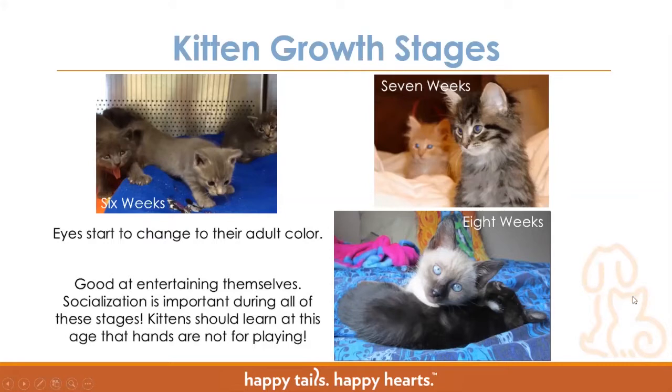At seven and eight weeks, kittens tend to look like functioning kittens — what you picture when you come to the shelter to adopt or what you think of from when you were growing up. They're close to adoption age but not quite there yet, and they've lost some of those baby features. They still look young, but they've got more of an adult face rather than those nice cute round heads.